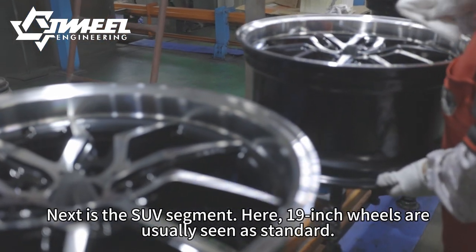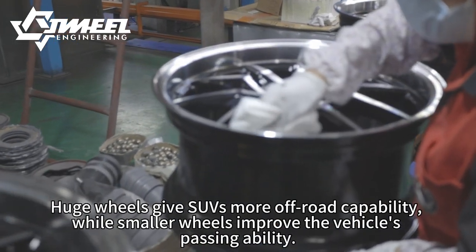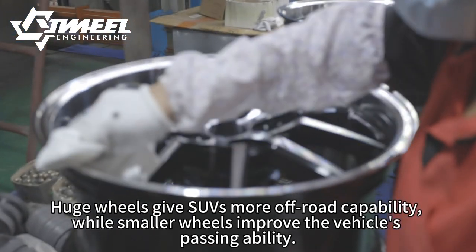Next is the SUV segment. Here, 19-inch wheels are usually seen as standard. Huge wheels give SUVs more off-road capability, while smaller wheels improve the vehicle's passing ability.